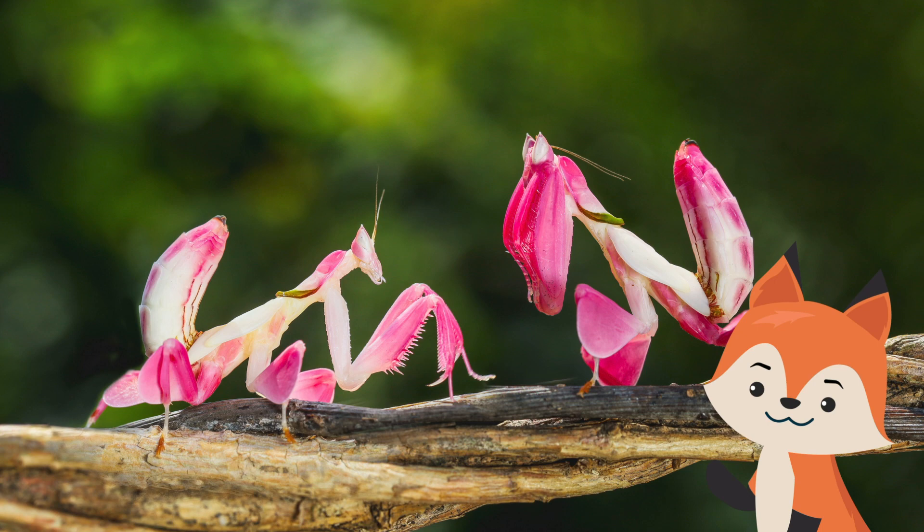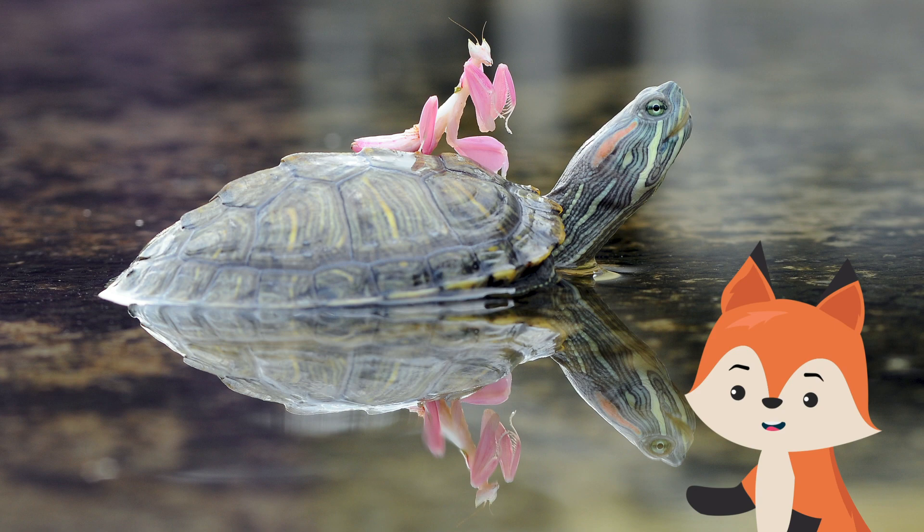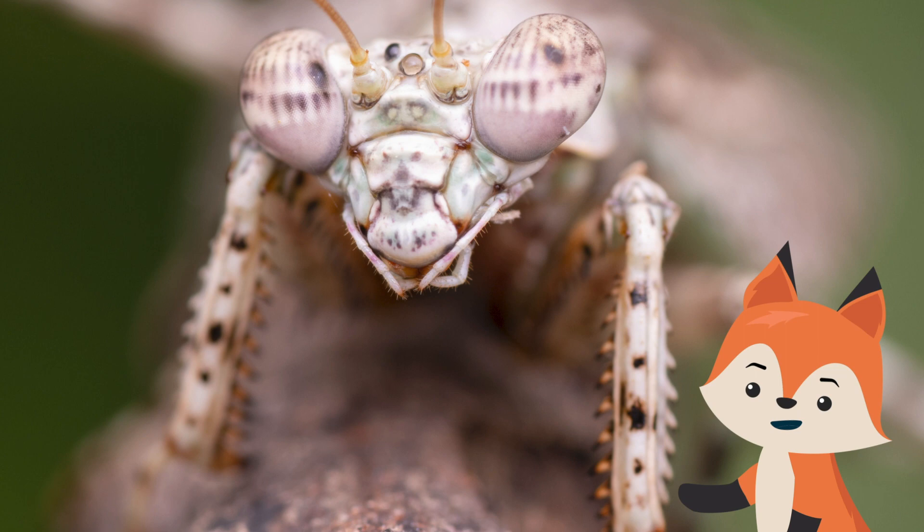Female orchid mantises can get pretty bloodthirsty as well. Like many of their kind, they'll mercilessly eat males after copulation or when they're just plain hungry. It's a casual kind of cannibalism that's made simple by the fact that females are so much bigger than males.